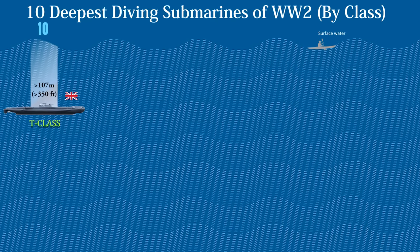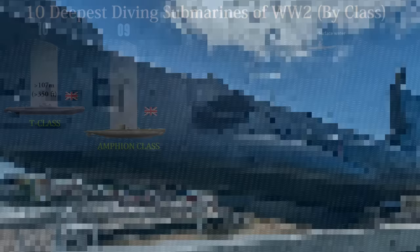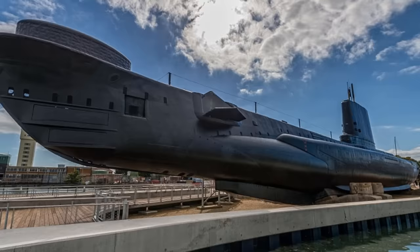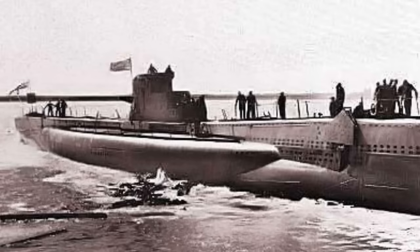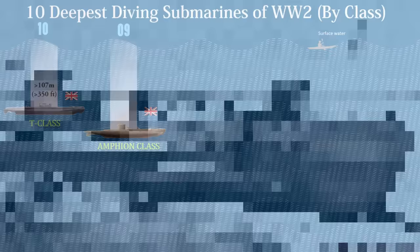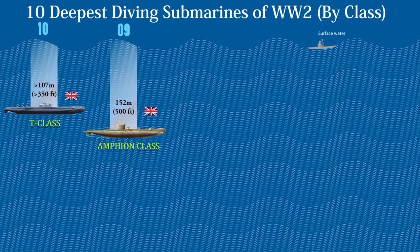At number 9 we have the Amphian class. The British diesel-electric submarines of the Amphian class were built for deployment in the Pacific War. During World War II, they were intended to replace the S-class and T-class submarines, which were too sluggish and unable to dive deep enough to be useful in the Pacific seas. The Amphian class had a high flared bow for excellent sea performance and effective air conditioning, essential for Far East submarine operations. This class was powered by a pair of Admiralty ML eight-cylinder diesel engines producing 2,150 horsepower each. The test depth of this submarine is 152 meters or 500 feet.